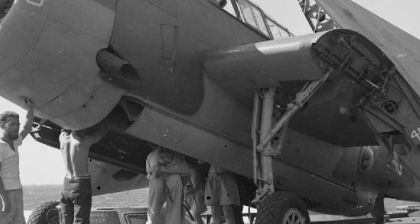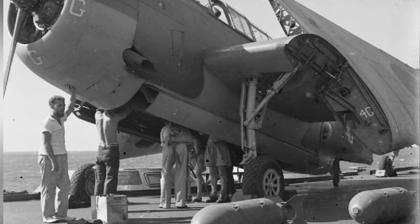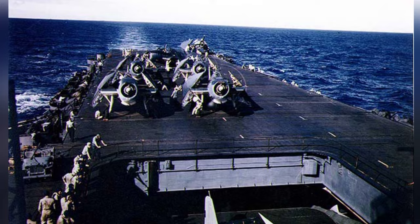A photo of an Avenger aircraft on the HMS Illustrious right before Operation Transom in May 1944, followed by a photo of planes getting ready on the aircraft carrier Enterprise.